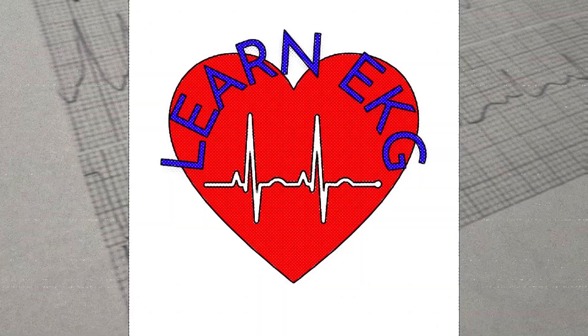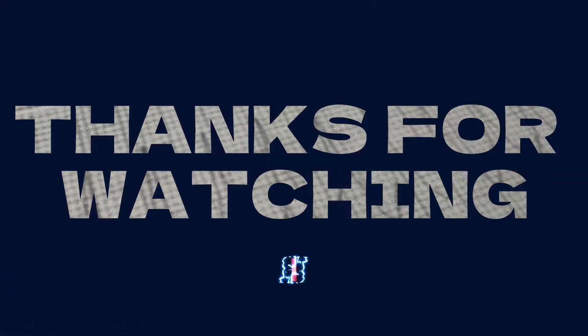In summary, ventricular fibrillation is a medical emergency that can lead to sudden cardiac arrest, which can result in brain damage or death within minutes if not treated promptly. Thanks for watching.